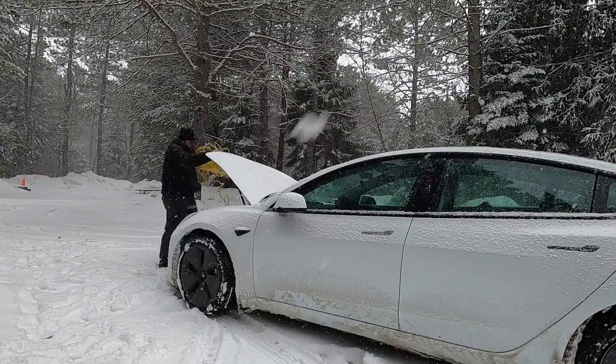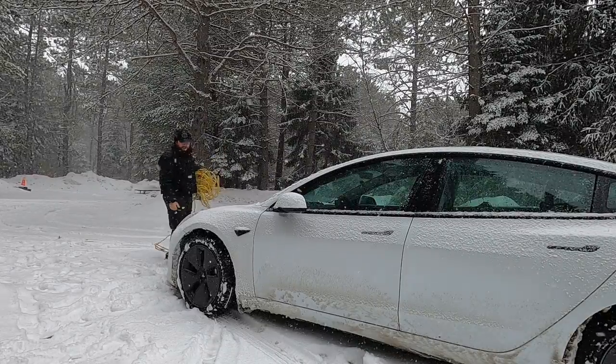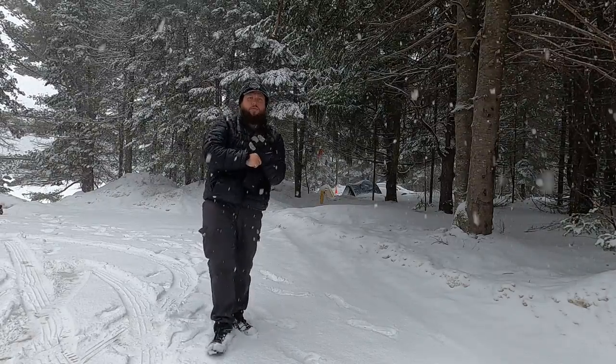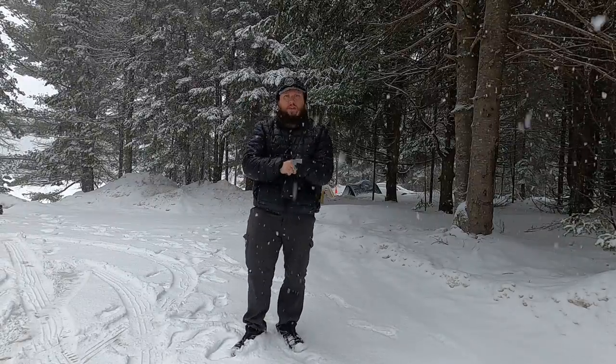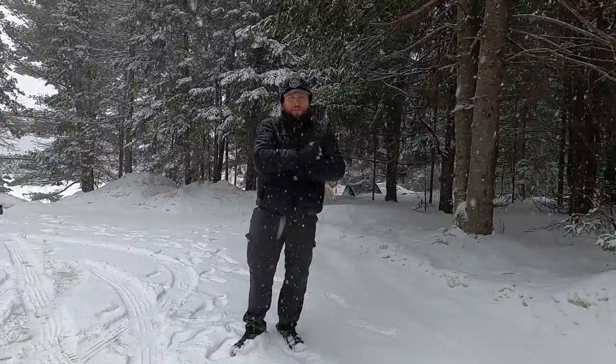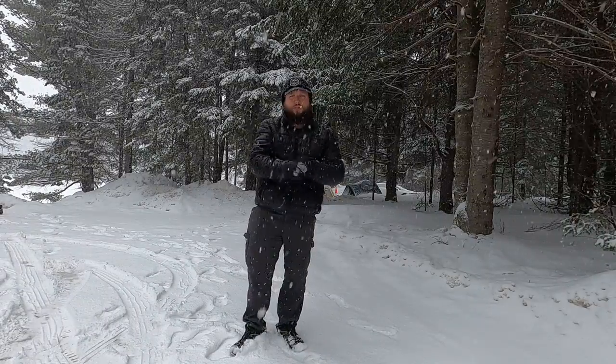I do have a hundred foot extension cord, which is exactly the scenario this is for. So let's get that unwound. I did have to stop and supercharge once on the way up here, and I did the smart thing and charged all the way to a hundred percent. That leaves me — even if I didn't charge at all at camp — still with enough juice to get from here back to a supercharger.